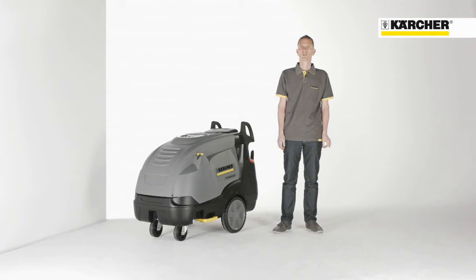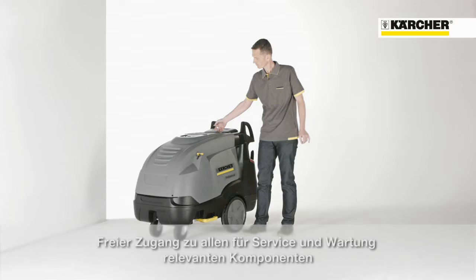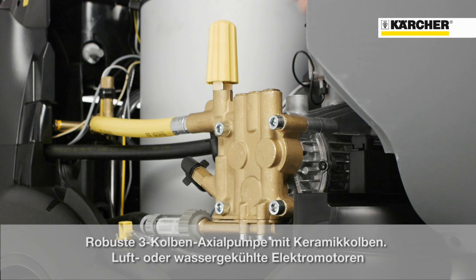Now let's have a look at the service and maintenance friendliness of this machine. After opening the cover, there is free access to all relevant components. The whole range is equipped with a durable pump.